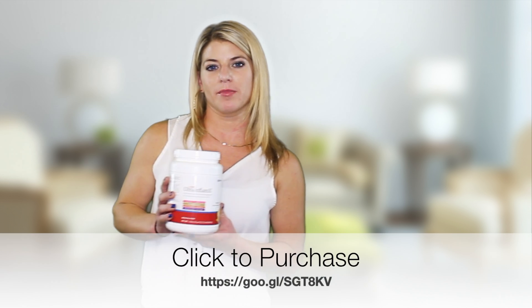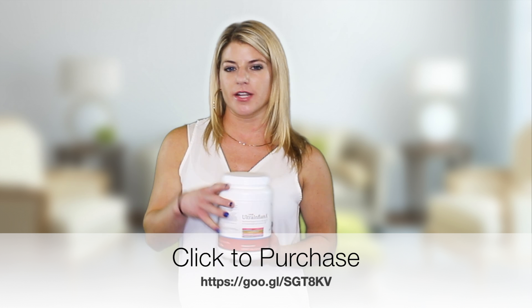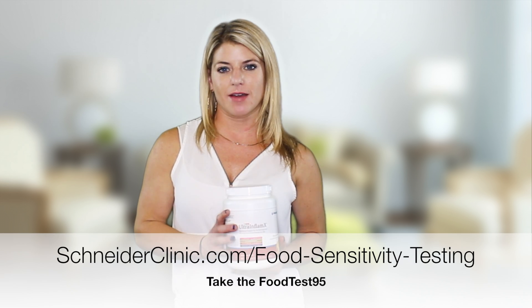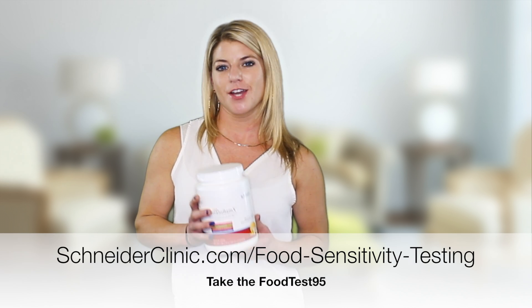You can buy it in the clinic, or I'll put a link in the description where you can find it online. If you're interested in learning more about the food test, you can go to schneiderclinic.com/food-sensitivity-testing, and I'll also put a link for that in the description. Thanks for watching, and don't forget to subscribe to our YouTube channel — bye!